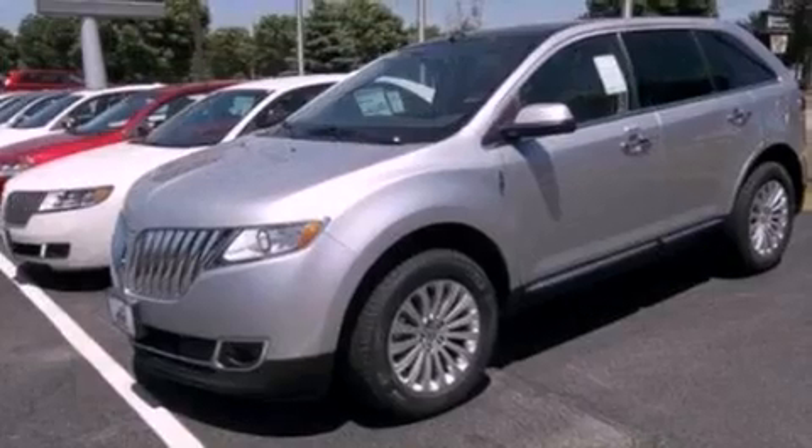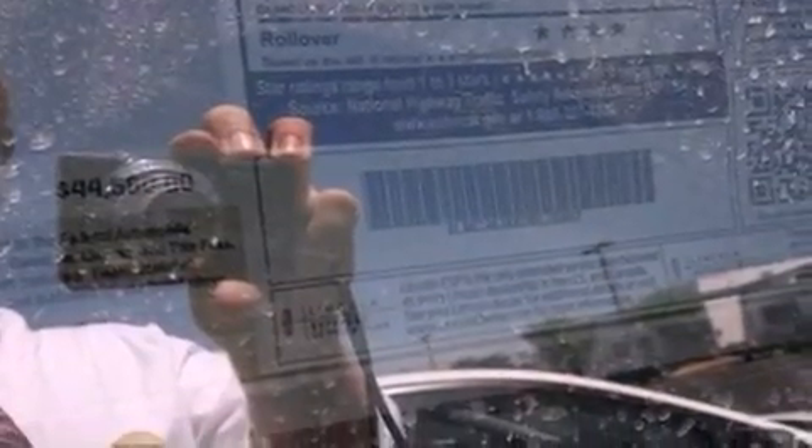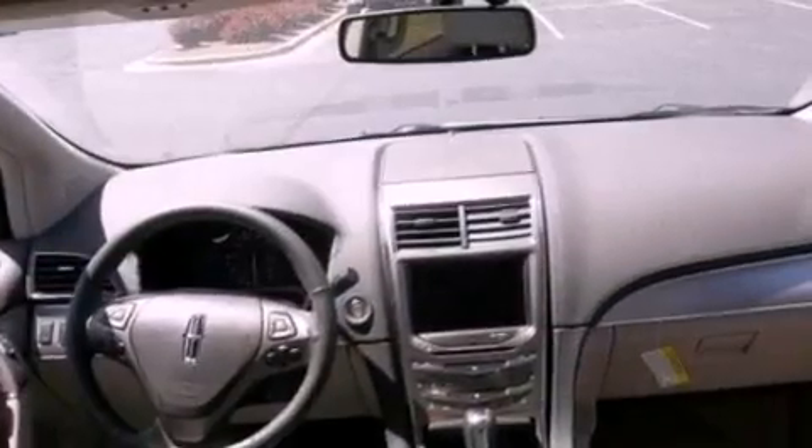Privacy glass, an anti-lock braking system, an auto dimming rear view mirror, and the power rear liftgate can open and close at the push of a button.